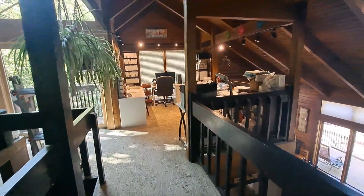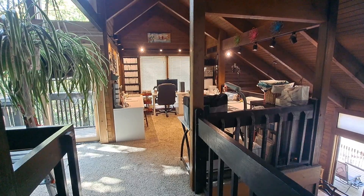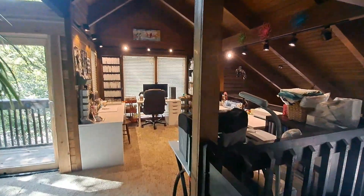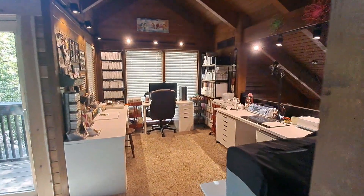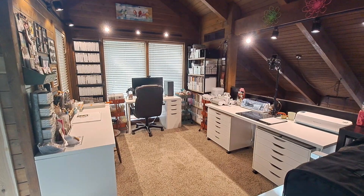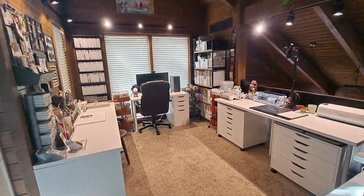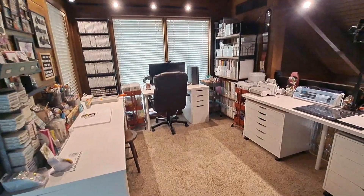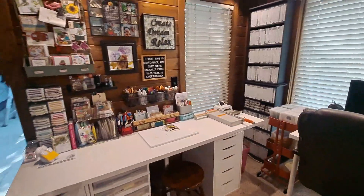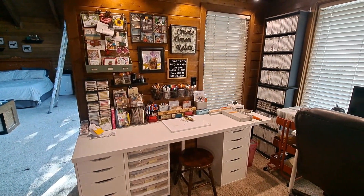We live in Westerville, Ohio, and these homes are cabin style. When I saw it four years ago, I just fell in love with it. I really love how my room has evolved, and I've got an area for each activity that I like to do — I like to make cards and scrapbook and also quilt.